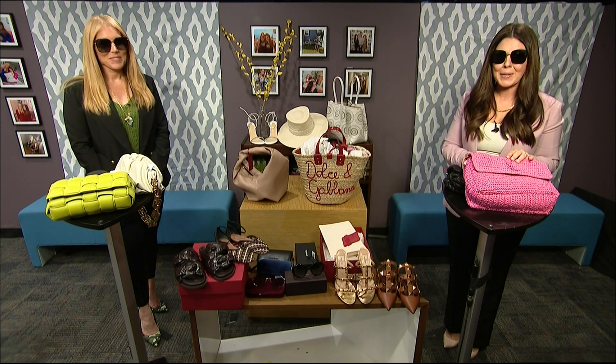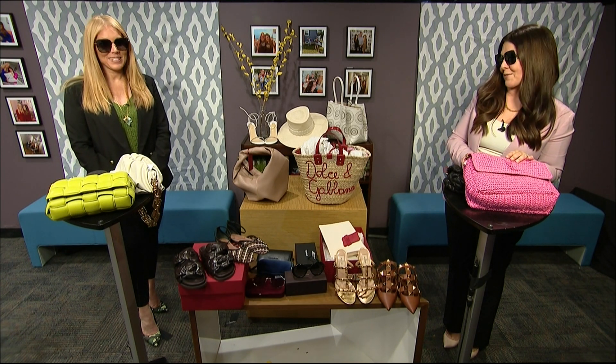Are we getting stylish for spring? We are talking trends with the expert Robin Chauvin, who's the women's fashion buyer for Neiman Marcus. Get us started, Robin.